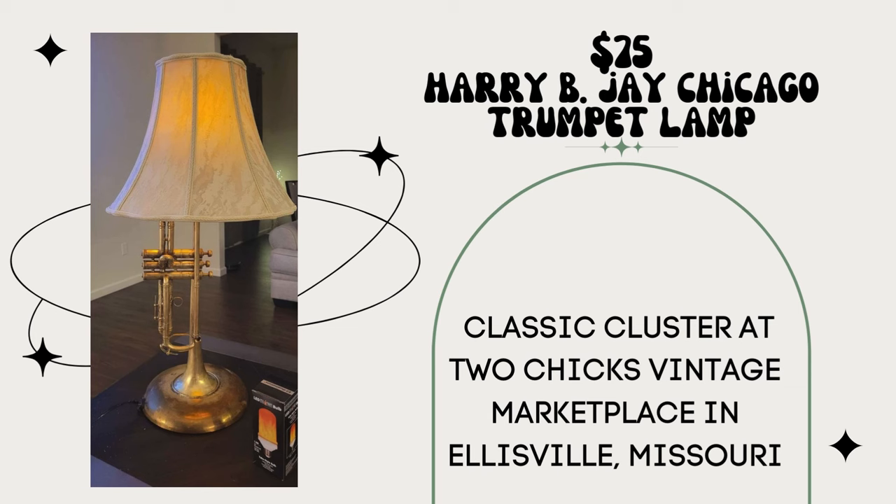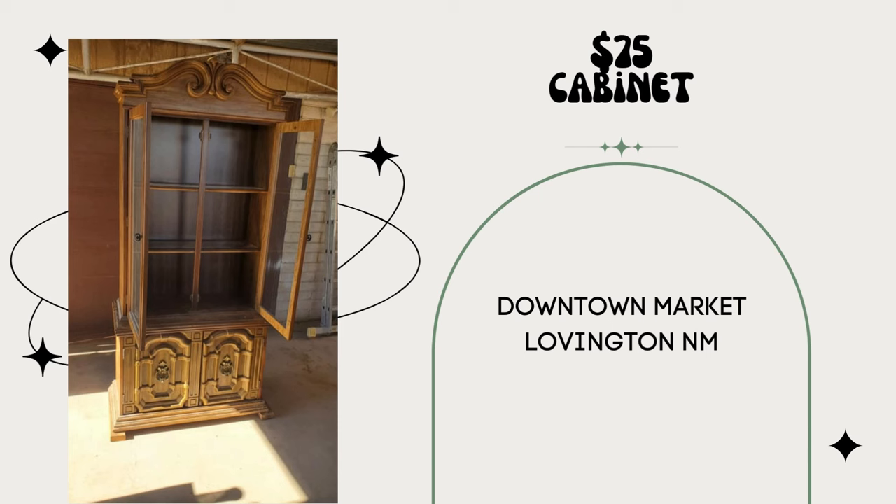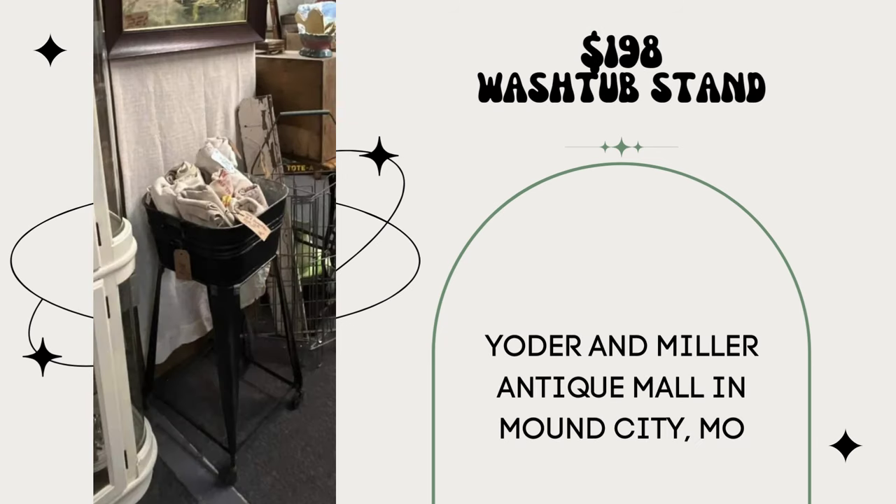We sold this lamp made from a 1920s Harry B.J. Chicago Trumpet for $75 — probably early 1920s, costs about $25. Our booth is the Classic Cluster at Two Chicks Vintage Marketplace in Ellisville, Missouri. Cabinet bought for $25, sold for $75 — Downtown Market Lovington, New Mexico. Love those quick and easy flips. I sold this little wash tub on stand for $198 — purchased at an estate sale for $35. My booth is in Yoder and Miller Antique Mall in Mound City, Missouri.